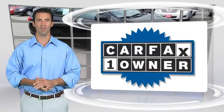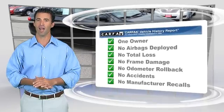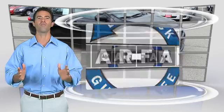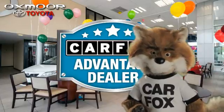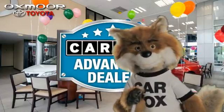This is a one-owner vehicle with the CARFAX Vehicle History Report. Be sure to find a complimentary copy of this report online or contact the dealership. This vehicle qualifies for the CARFAX Buy-Back guarantee. Just say, show me the CARFAX at Oxmoor Toyota, a CARFAX Advantage dealer.